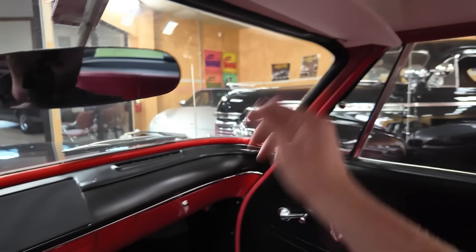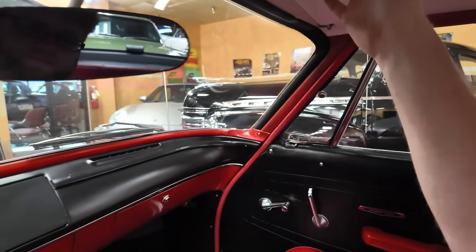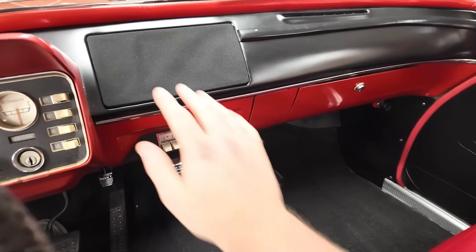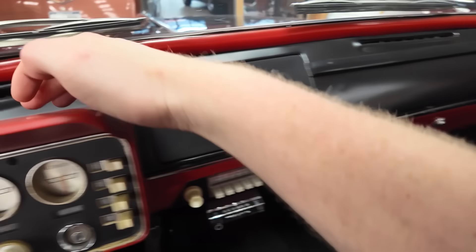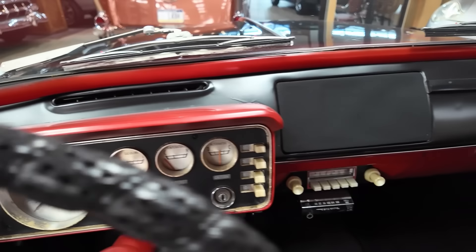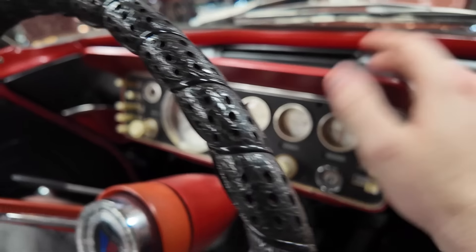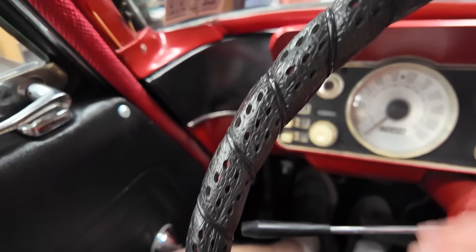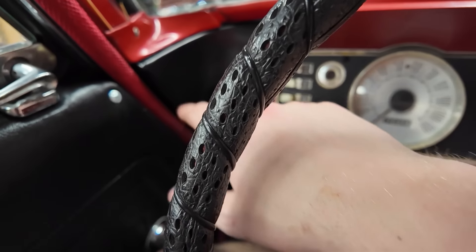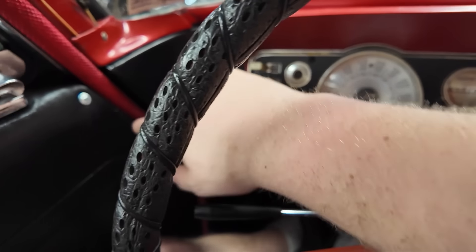There's a rearview mirror in the center and another sun visor for the passenger. Just look at this dashboard — it's very petite. It has defrost vents on both sides up top, as well as a little visor to block out sun and prevent reflection on the gauges. Notice all the different colors: red up here, red down here, black — and it curves.